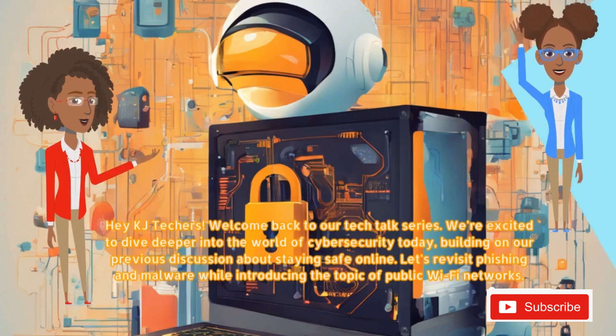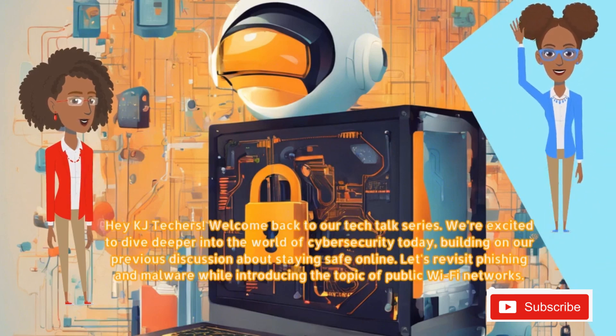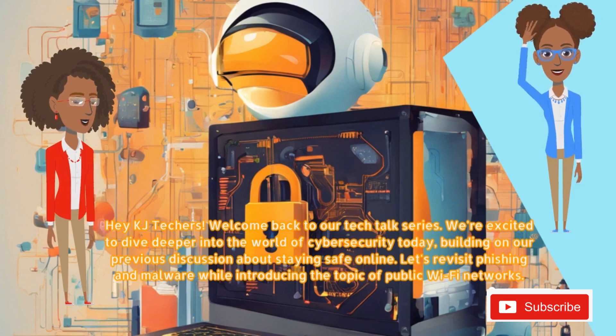Hi KJ Techers! Welcome back to our Tech Talk series. We're excited to dive deeper into the world of cybersecurity today, building on our previous discussion about staying safe online. Let's revisit phishing and malware while introducing the topic of public Wi-Fi networks.